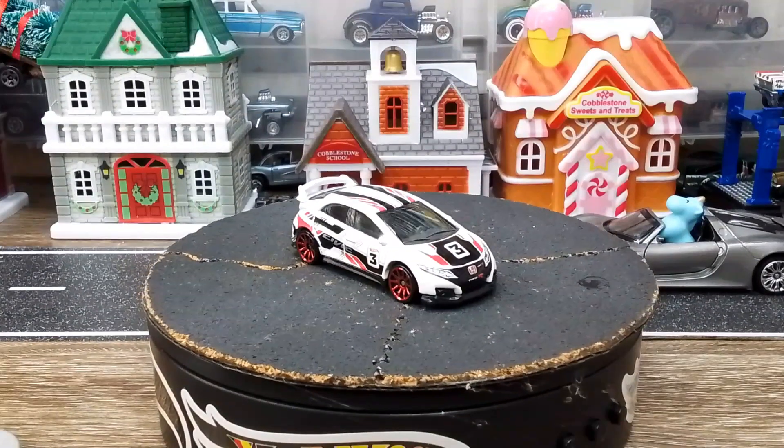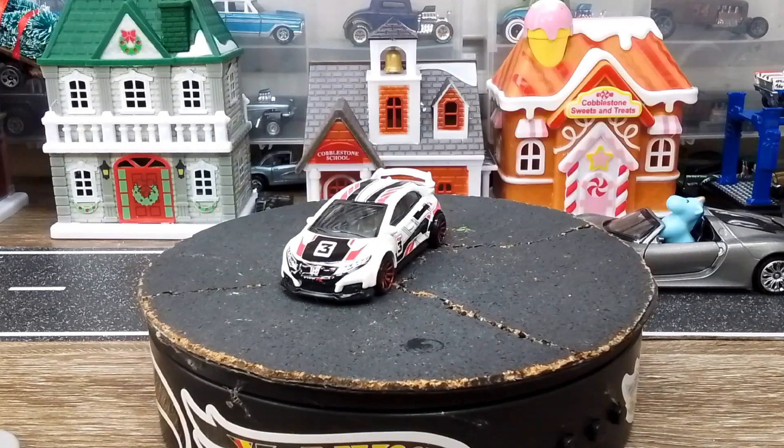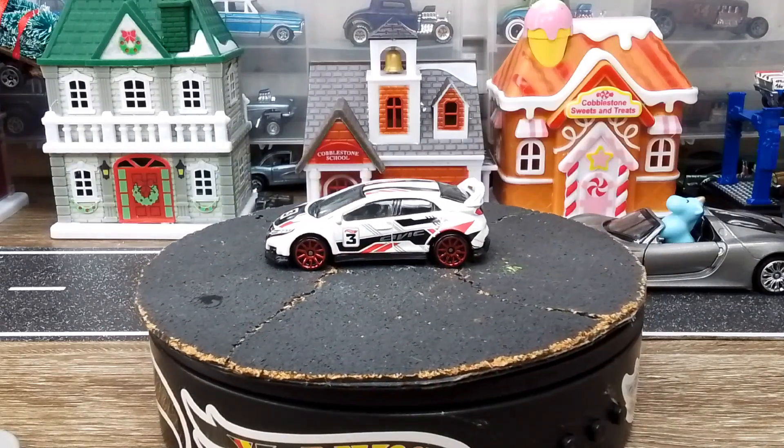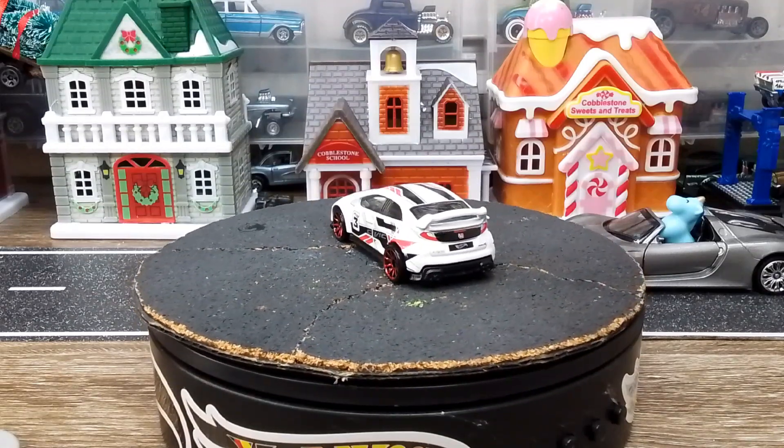What's going on y'all, welcome back to the garage and welcome to part three of this ginormous box from the diecast car nut Jason. Cheese and crackers y'all, we're finally down to the nitty gritty, we're down to the loosies.